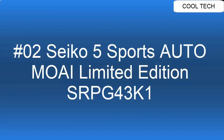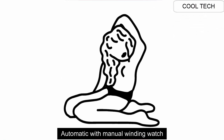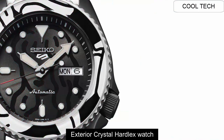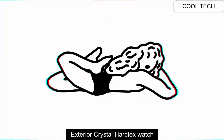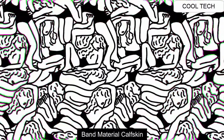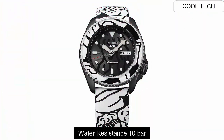Top 2. Automatic with manual winding watch. Exterior crystal: hardlex. Band material: leather. Water resistance depth is 10 bar.